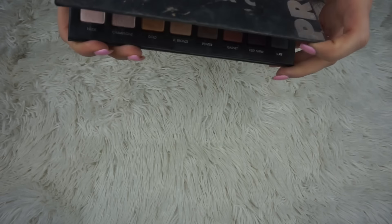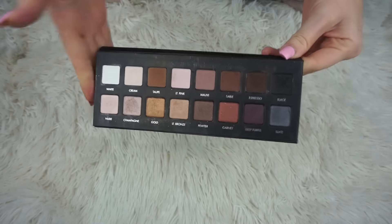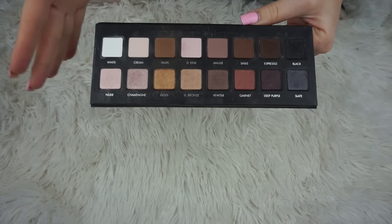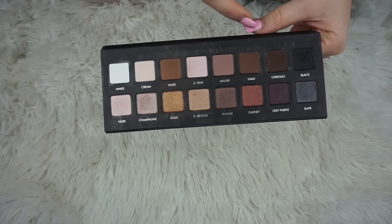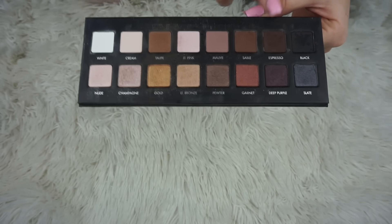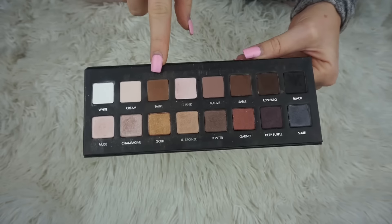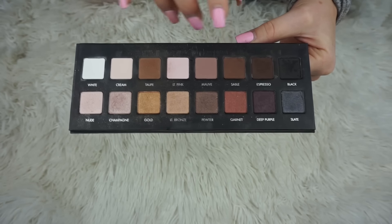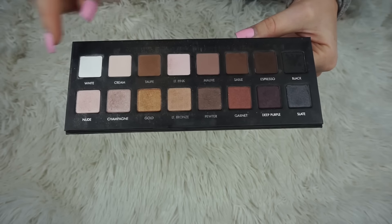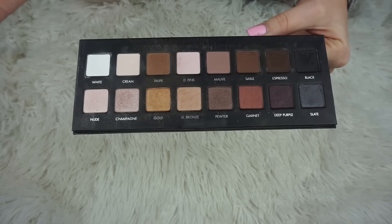We're gonna start off with the Lorac Pro palette. This makes me laugh because this palette was literally me in college — 100%. I brought this as basically the only palette I had. That's when I first started doing longer makeup looks, toward the end of my freshman year. I used this palette and only this palette. I loved it. I used it with Urban Decay Half Baked, doing that in the crease, the outer V, and highlighting my brow bone. To me this was the most perfect palette ever made.